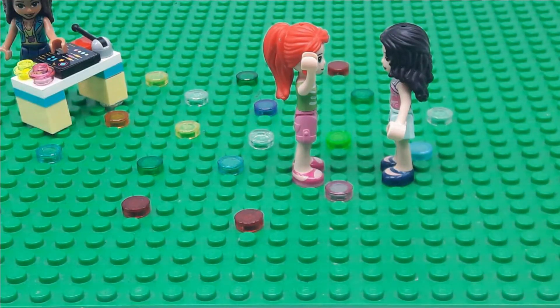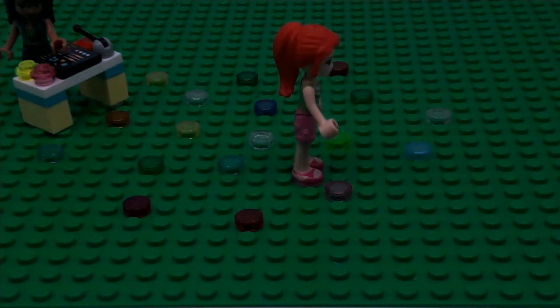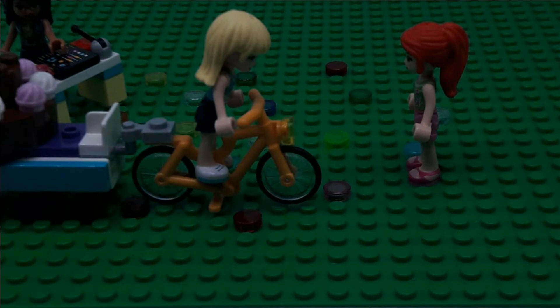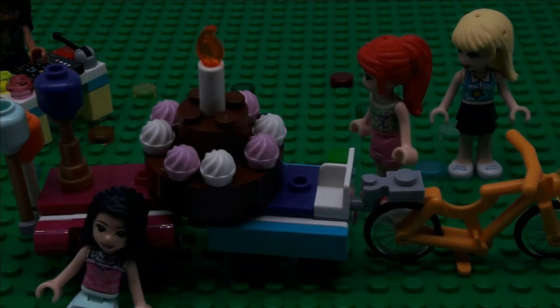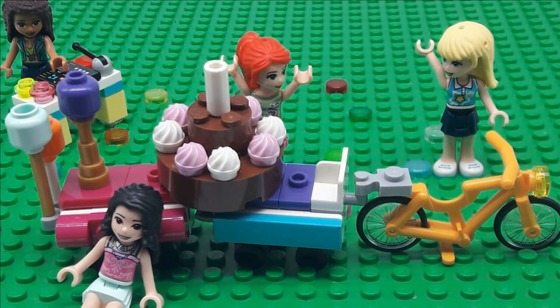Here we go, yeah, it is — what, what's happening? Emma, Emma, Emma, Andrea, Emma? Oh hello, it's in the dark. I can hear something. You can do it. It's okay. Ta-da!